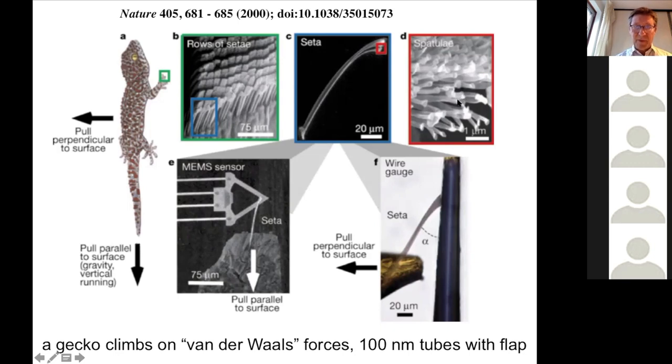This nanostructure is important for the gecko and how it climbs onto the wall without effort. Interestingly, their conclusion is that the gecko climbs with Van der Waals forces — so there's no suction, there's no glue. It climbs purely with Van der Waals forces.